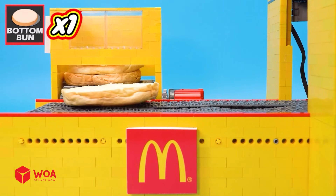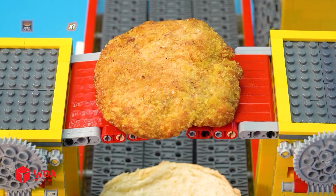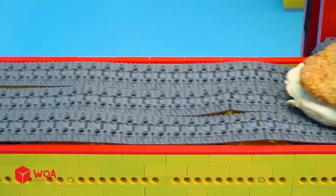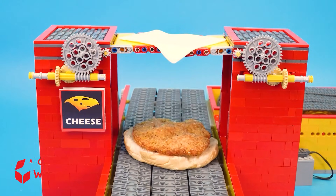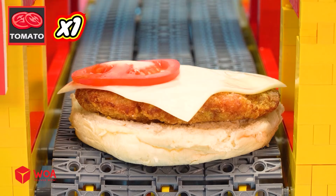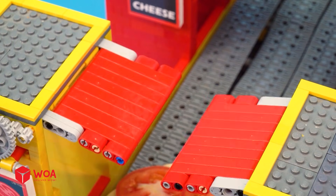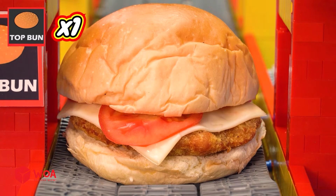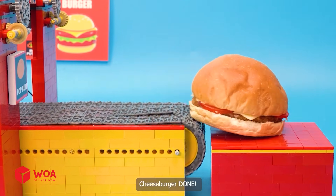McDonald's Burger Factory Step 3: 1 bottom bun, 1 beef patty, 1 cheese, 1-2-3 tomato, 1 top bun. Cheeseburger done.